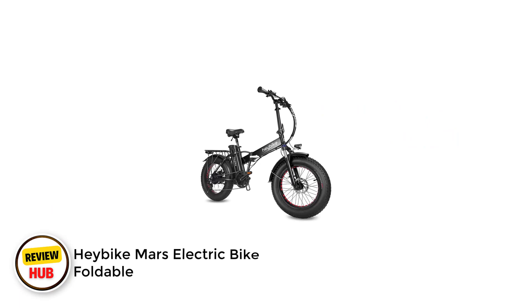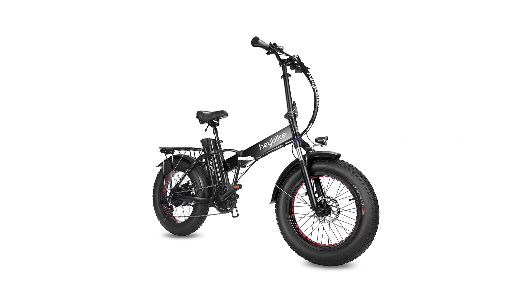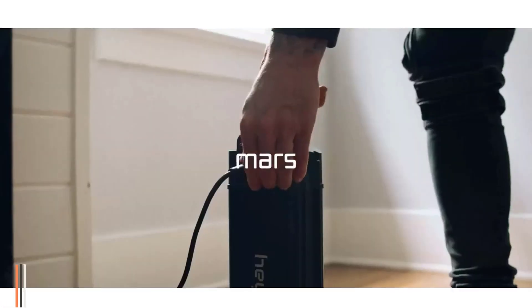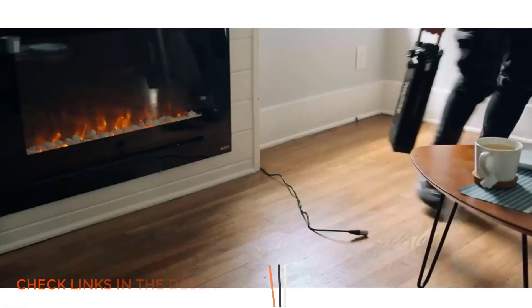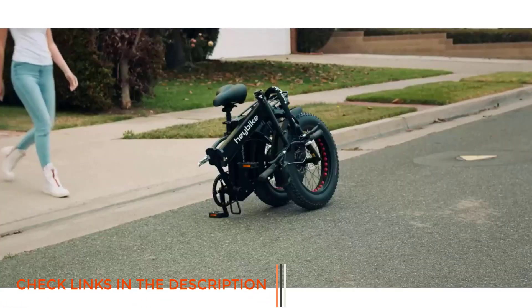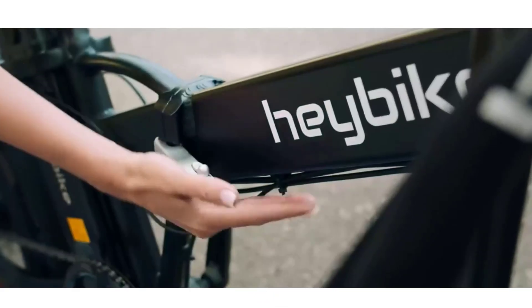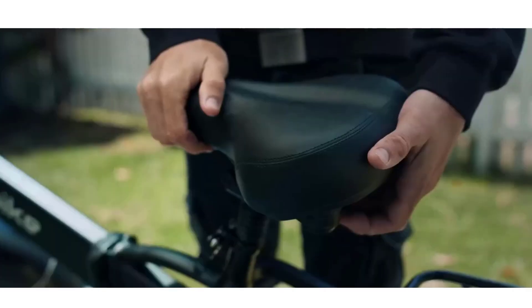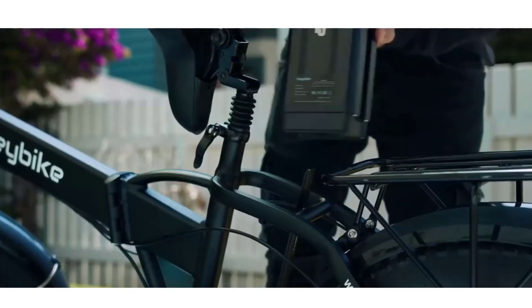Number 1: Habig Mars Electric Bike Foldable. The Habig Mars Electric Folding Bike boasts a remarkable 500-watt motor, so you can easily tackle almost any terrain. Other noteworthy features include the 20x4.3-inch puncture-resistant fat tires, 7-speed Shimano drivetrain, dual shock absorbers, and 3 riding modes.